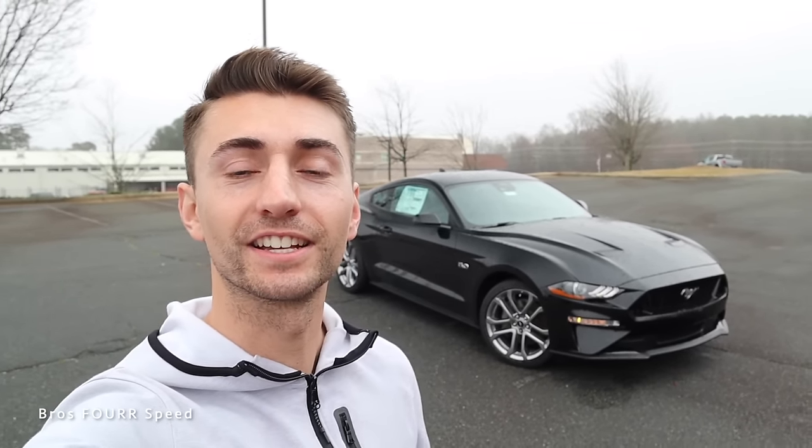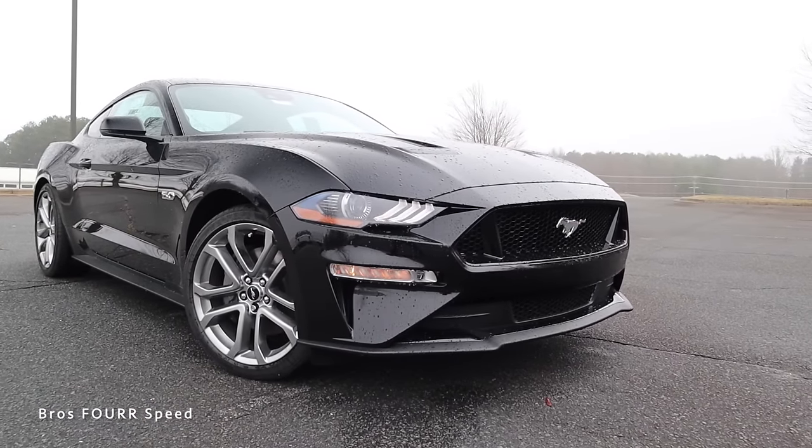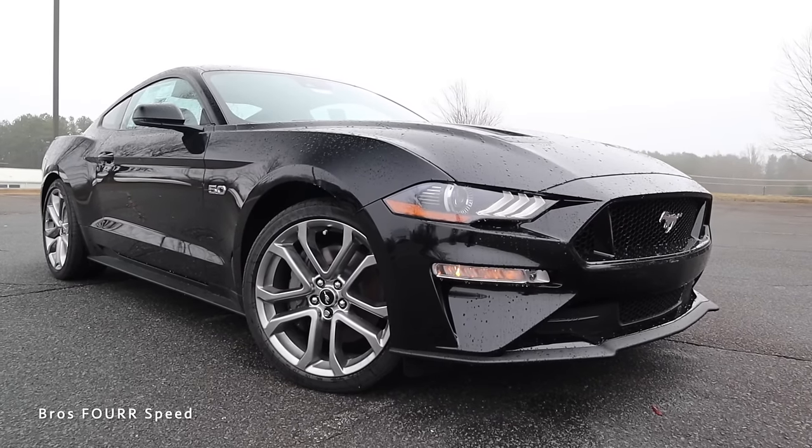What's up guys and welcome back to the channel. In today's video we're going to take a look at this 2022 Ford Mustang GT. Big shout out and thank you to Morrisville Ford for providing this new Mustang for today's video — definitely take a look at their website in the link down below. The model we're looking at today is a GT Premium finished in Shadow Black with an MSRP of $49,000.